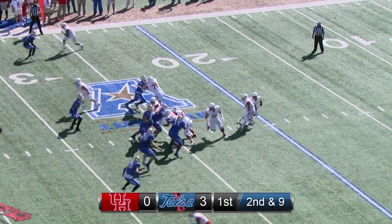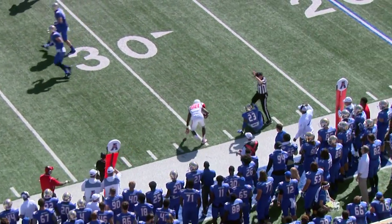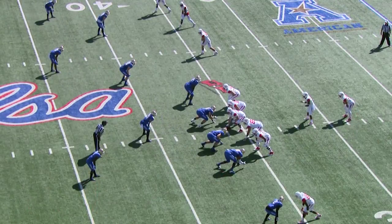Boy, he kicked the stuffing out of that one. Ward out of the shotgun, has the snap, a fake handoff, rolling left, now flips a pass — and it is juggled and retained, caught at about the 30.